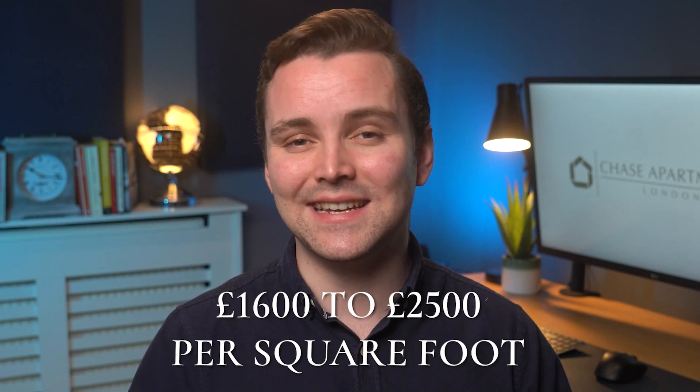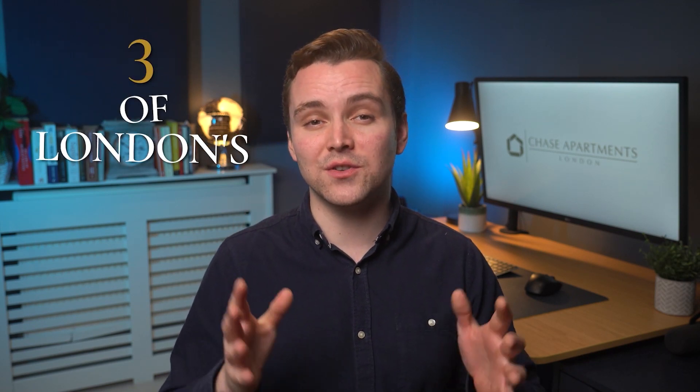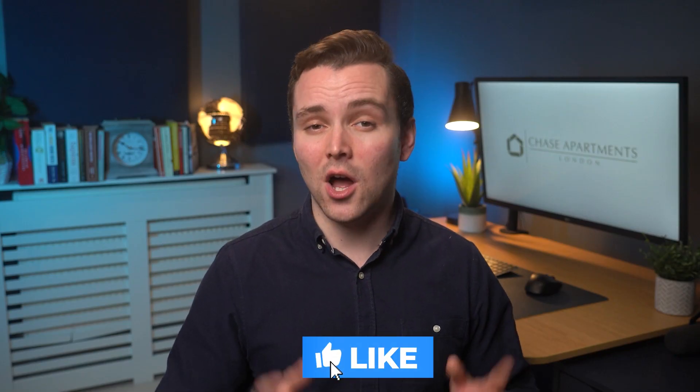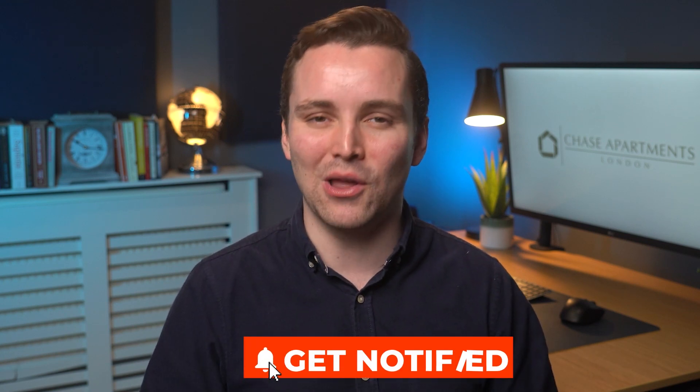Prices range from £1,600 to £2,500 per square foot. So, there you have it — a comparison of three of London's most highly sought-after developments. Each one offers something unique and luxurious. In our opinion, One Thames City is the best development in Nine Elms, due to the finish and amenities. However, all these developments are top choices for those looking for a stylish and sophisticated place to call home, so it's up to you to decide which one is the best fit for your lifestyle and needs.